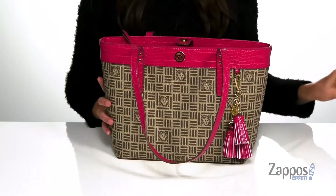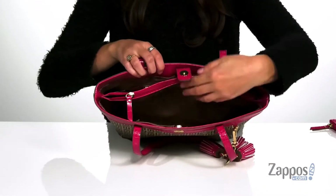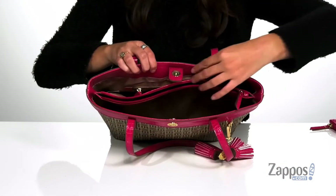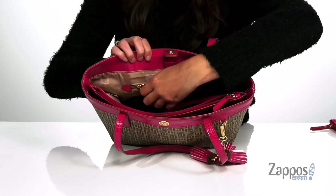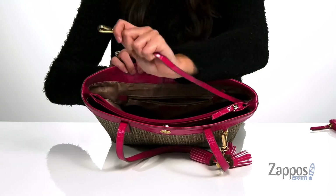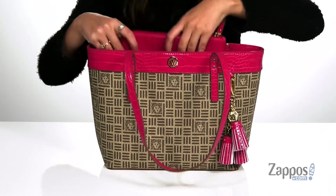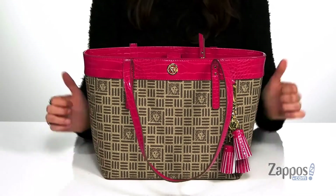It matches the trim throughout this bag. Inside features three different front slip pockets, a center zipper compartment and a back zipper pocket for plenty of storage and room for organization. There's even a clip for your keys so they don't get lost within the bag. It's all on top of a flat base so this will stand up on its own.